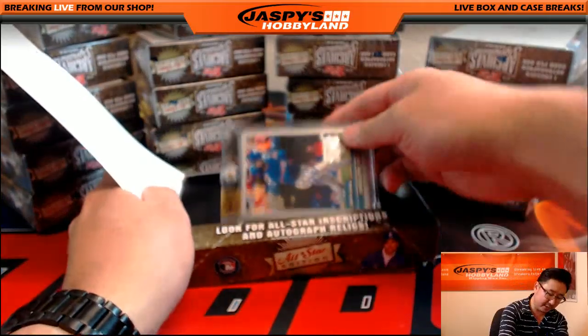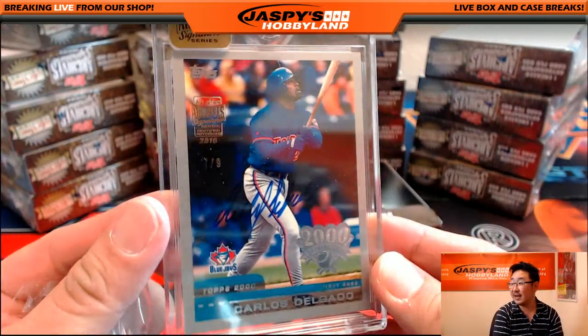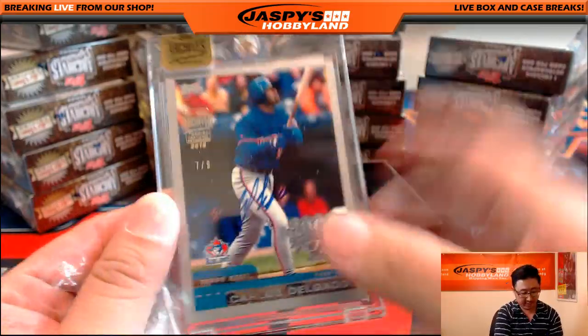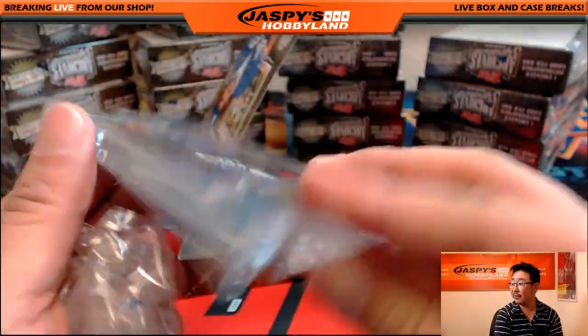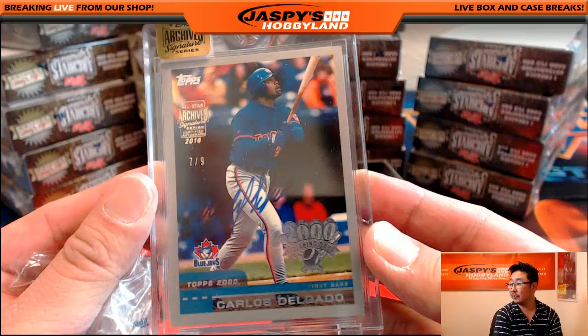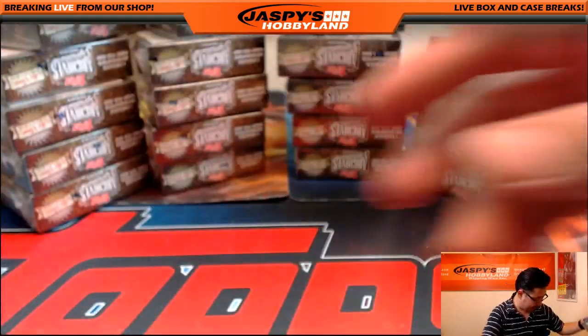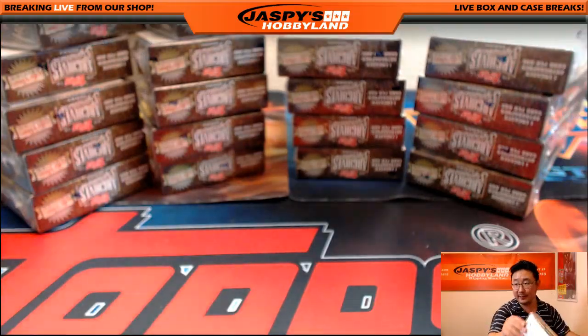So the first one is nice — seven out of nine, Carlos Delgado. It's already magged up, you can see his autograph right there. Seven out of nine on that one. I like it, good start.